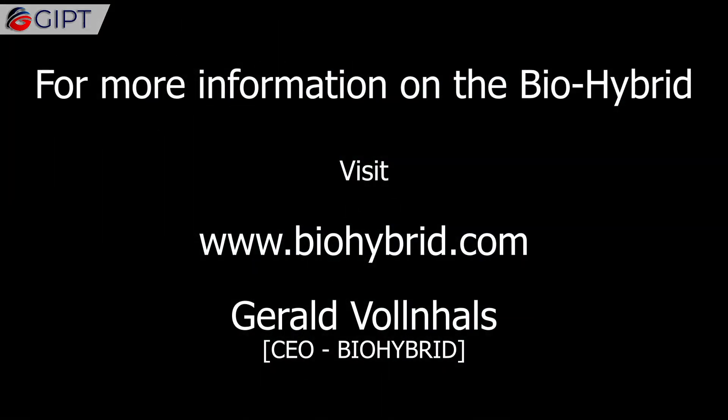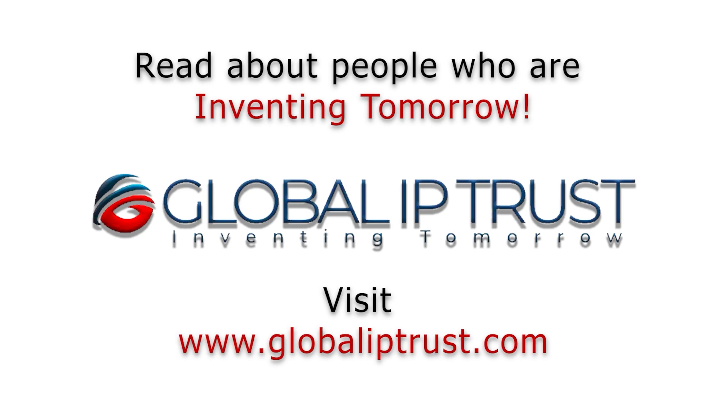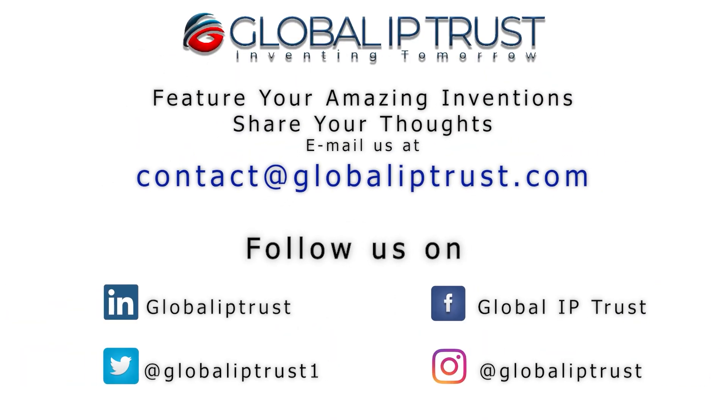For more information on the BioHybrid, visit BioHybrid.com. Thank you for watching. If you enjoyed this video, please share and subscribe to our channel for more.